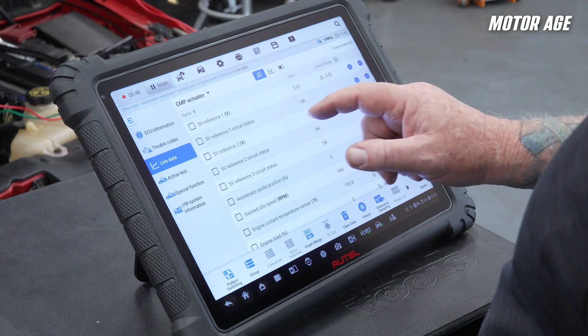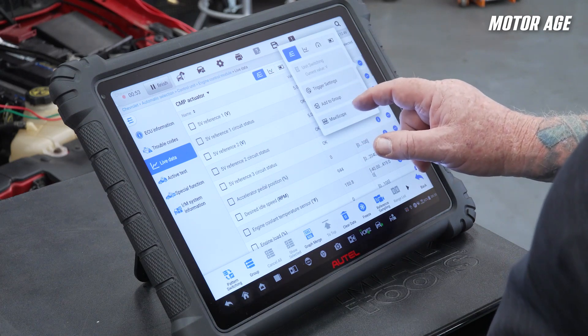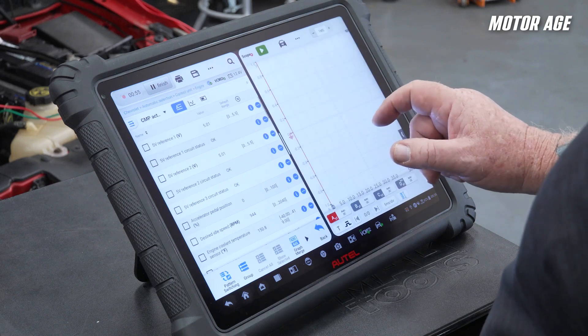Hey, this may sound like a lot of effort up front, but I promise you the more time you spend understanding the problem and the systems involved, the less time you'll spend troubleshooting the problem. By monitoring the relevant data PIDs and the scope patterns of the crank and cam sensors, we can check the phaser's operation on most VVT-equipped vehicles without the need for bi-directional controls. The S2 allows me to monitor the changes in both the data stream and in the scope pattern at the same time using the split screen function.